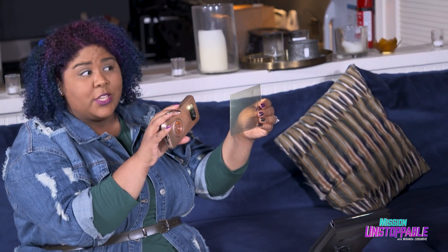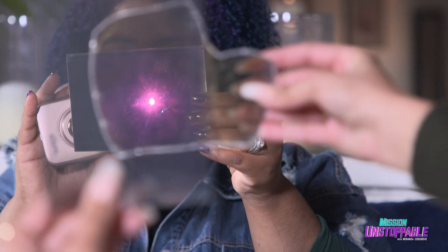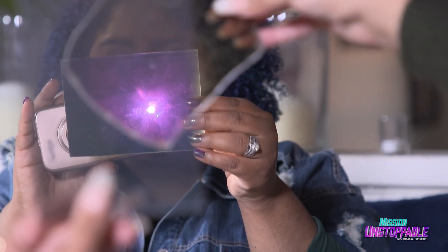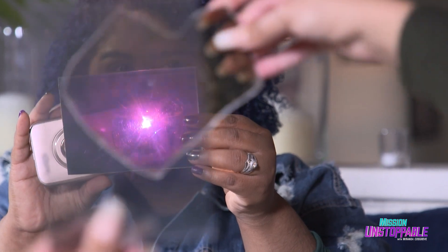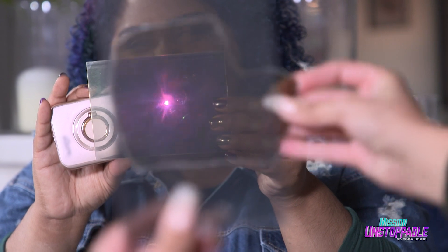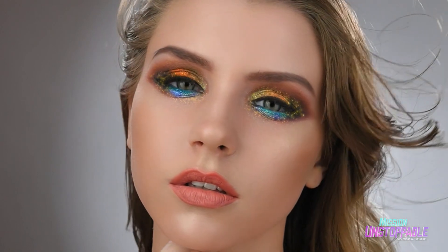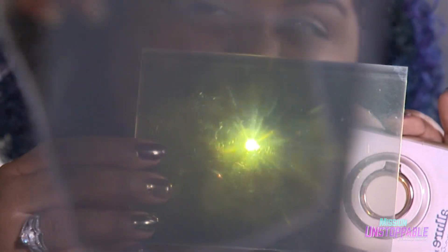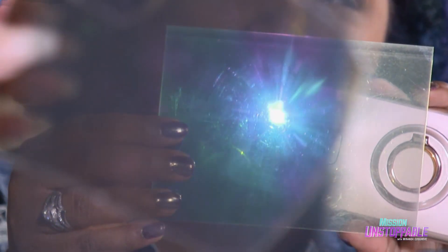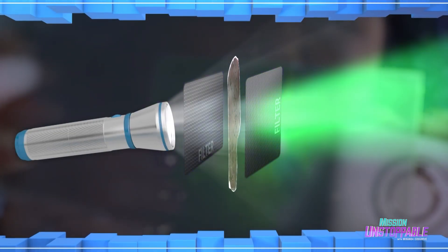So now let's get our mica sheet and put it in between our polarizers and see what happens. Wow, that is so cool. I can see so many different colors — there's like red and blue and green. The ability of mica to split light into two beams is what allows makeup to shimmer. And the reason we're seeing color is because the mica acts like a prism and reflects the different colors that make up white light at different angles.